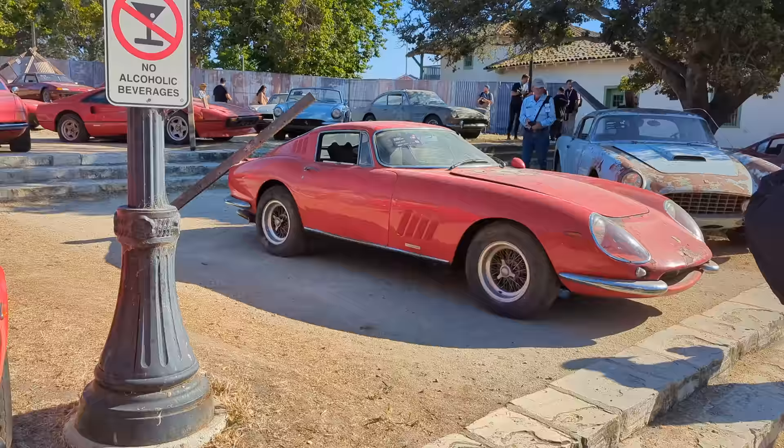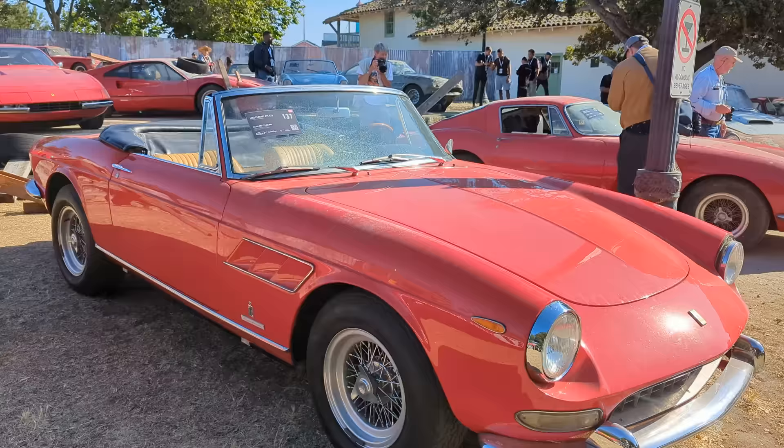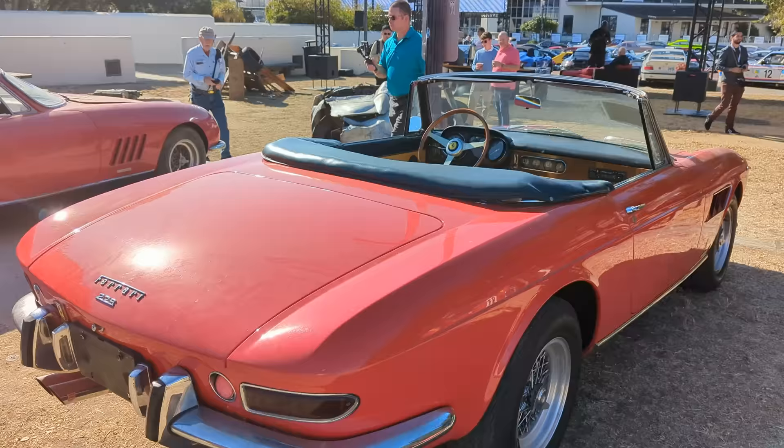Then we have a 1965 275 GTS — this is kind of the luxury cabriolet version of the 275 GTB. This one's looking in great condition compared to the others. Looking inside — what a great car. Not a whole lot of patina like the other cars. This could be one of the best 275 GTSs in the world.